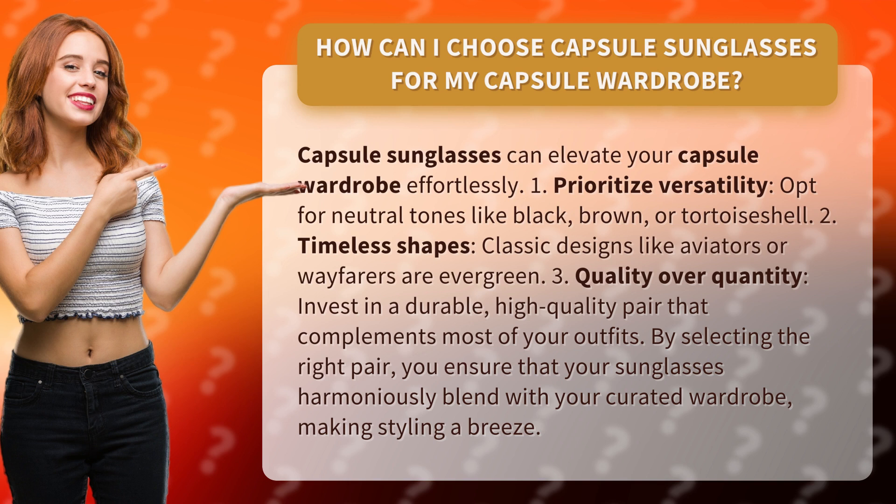One: prioritize versatility — opt for neutral tones like black, brown, or tortoise shell. Two: timeless shapes — classic designs like aviators or wayfarers are evergreen.